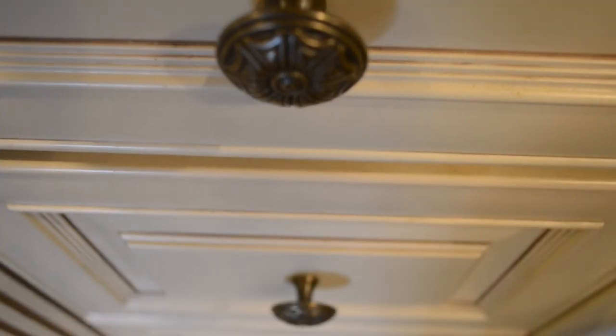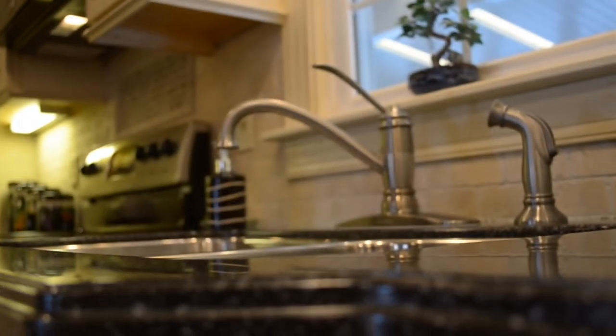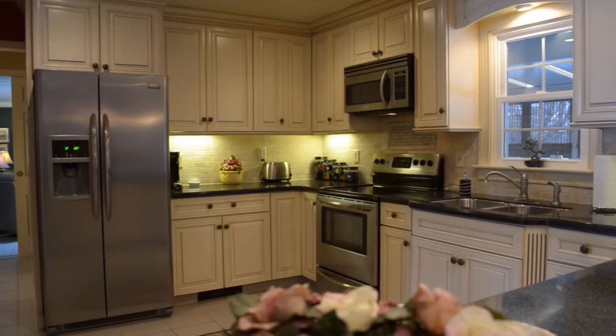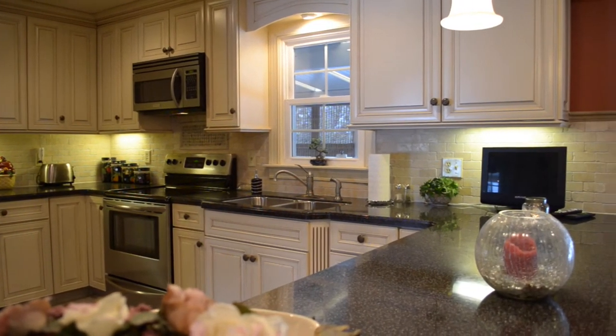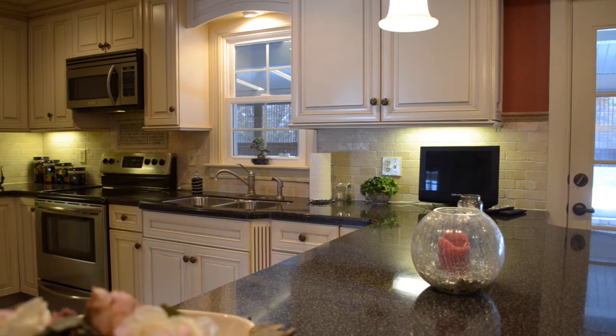There simply isn't enough time in a short video like this to do justice to the many upgrades and amenities that this home has to offer, but we'll try. Let's start in the kitchen. Notice the very detailed exquisite cabinetry with a granite look countertop, and I particularly love the brick look backsplash. You have a full suite of appliances, a stainless steel look and beautiful ceramic tile flooring.